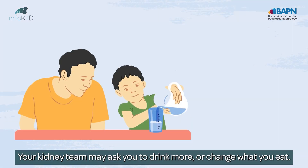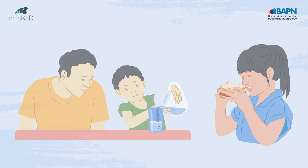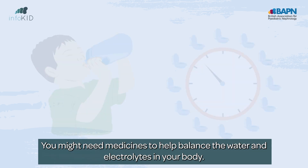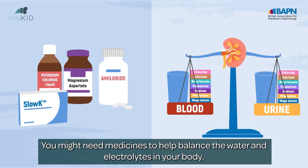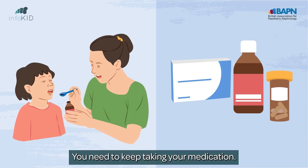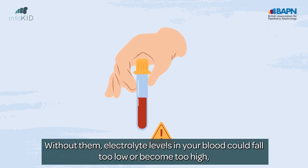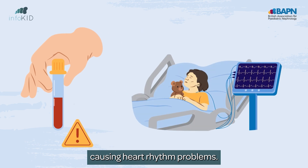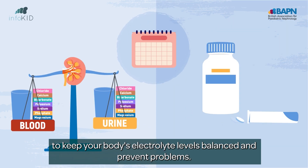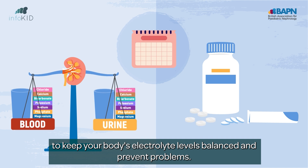Your kidney team may ask you to drink more or change what you eat. You might become dehydrated if you're weeing lots of urine and can't drink enough. You might need medicines to help balance the water and electrolytes in your body. How many medications you take will depend on how much your kidneys are affected. You need to keep taking your medication — without them, electrolyte levels in your blood could fall too low or become too high, causing heart rhythm problems.